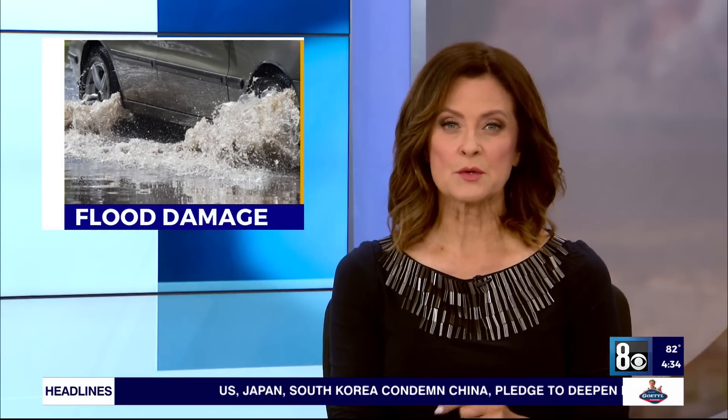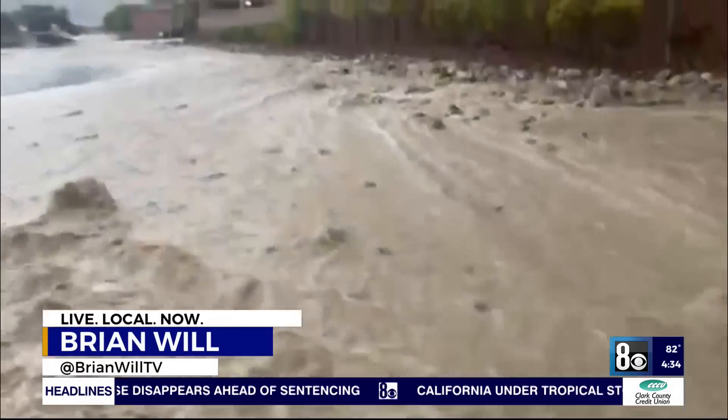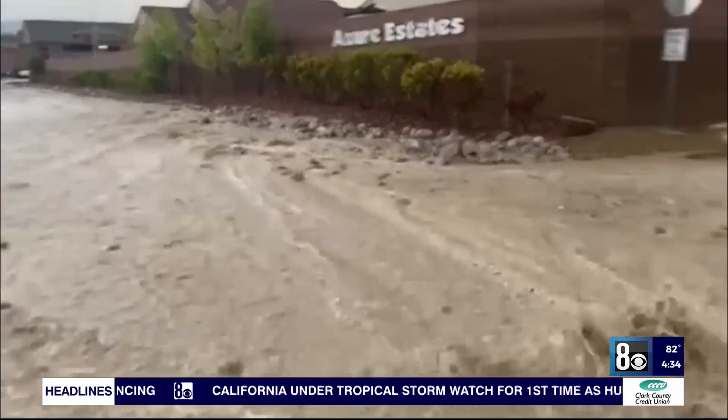Word of heavy rain on the way is a concern for many people here in the valley, but especially up in the northwest. 8 News Now reporter Brian Will returned to one of those areas that was hard hit by flooding just a couple weeks ago. This roadway behind me is dry today, but that wasn't the case when water and rocks were gushing down this roadway, making it hard to pass. It's something that neighbors will have to look out for with the rain coming this weekend.